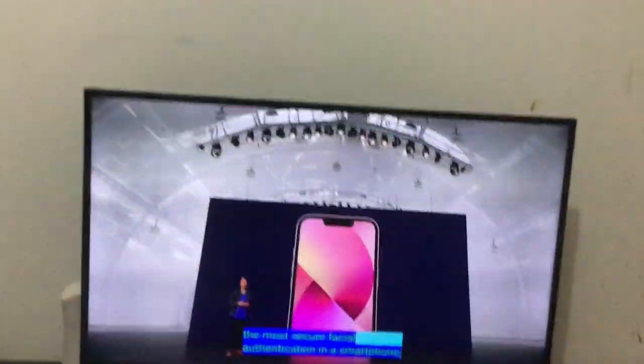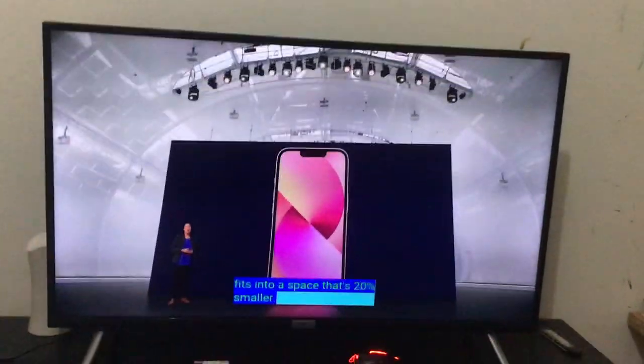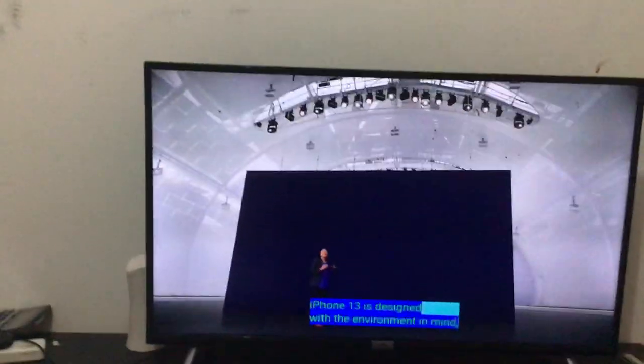The iPhone 13 notch is smaller. I want to check whether the notch is exactly in the center — it is in the center, but it has to be exactly in the center. Now that's a space that's 20% smaller, but I expected it to be around 50% smaller.